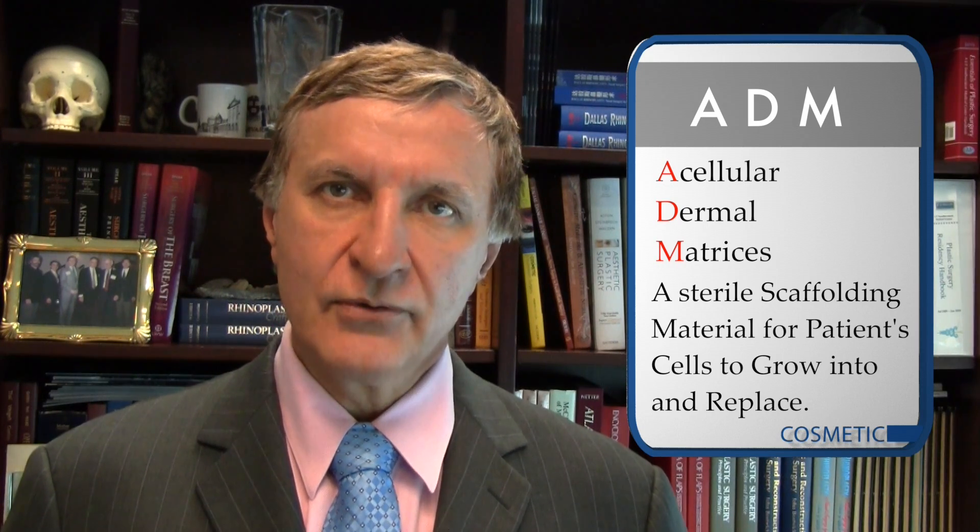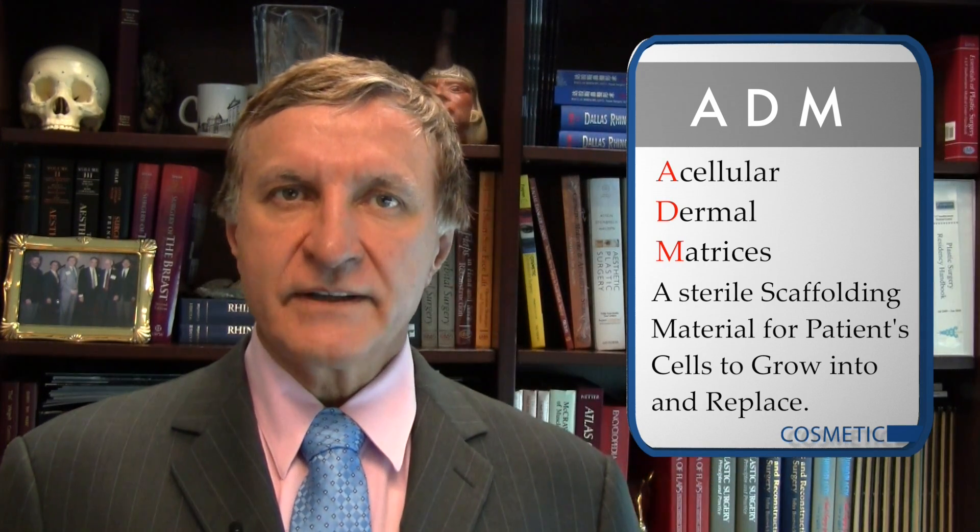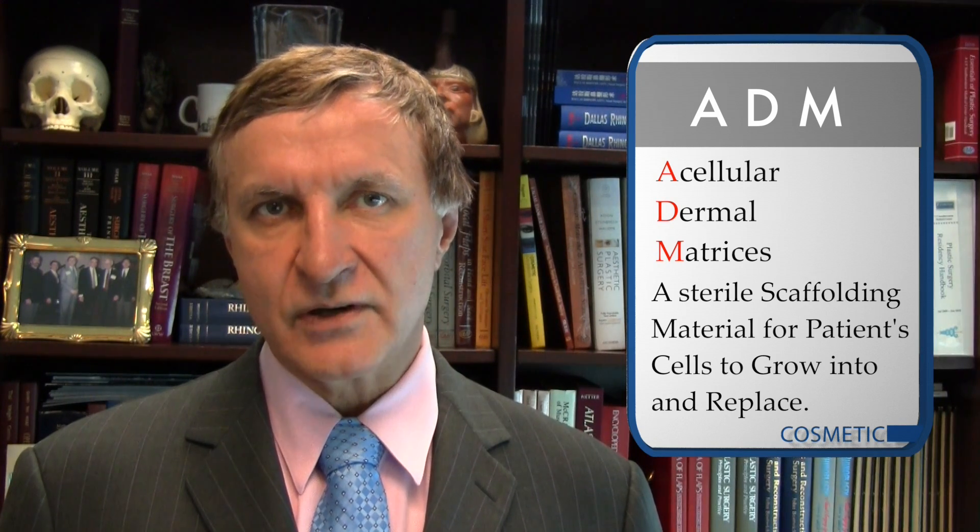In this new study, Gabriel and Maxwell look at solving some of these issues using a biomaterial called acellular dermal matrices — a sterile scaffolding material that the patient's own cells can grow into and eventually replace. They wanted to find out if these ADMs would help patients and surgeons achieve better results in reoperative or secondary breast augmentation patients.